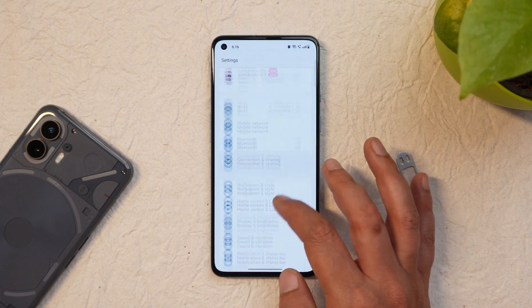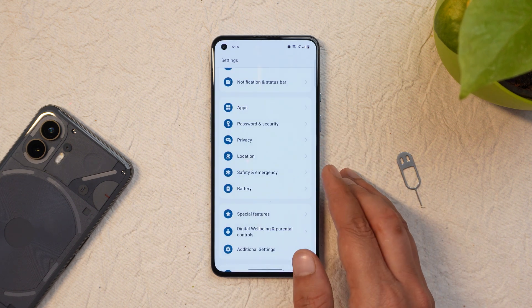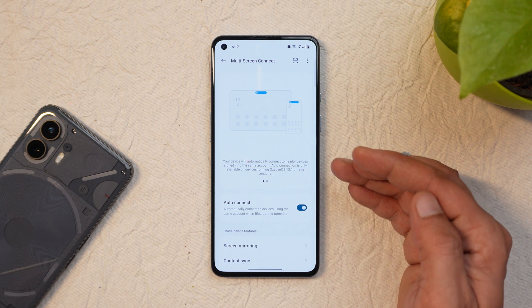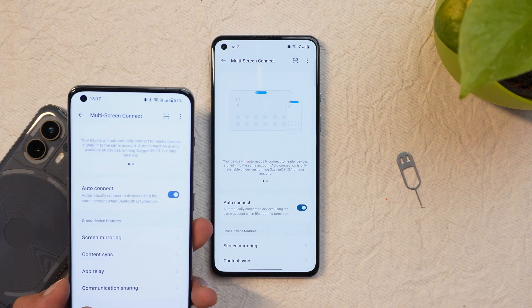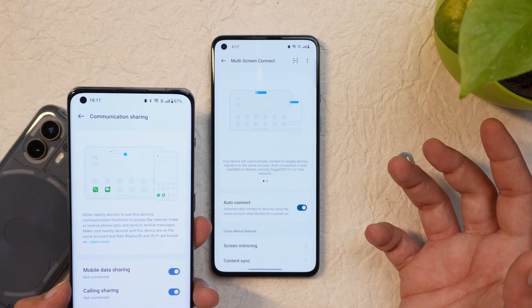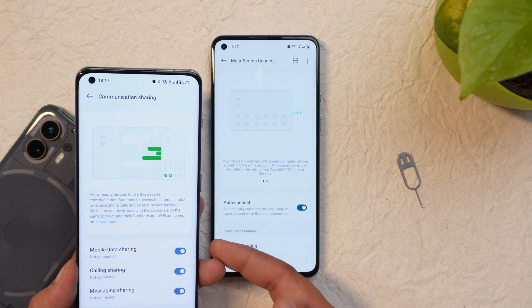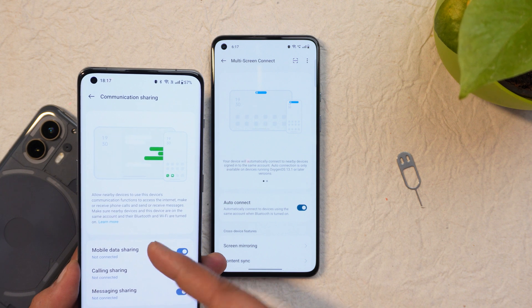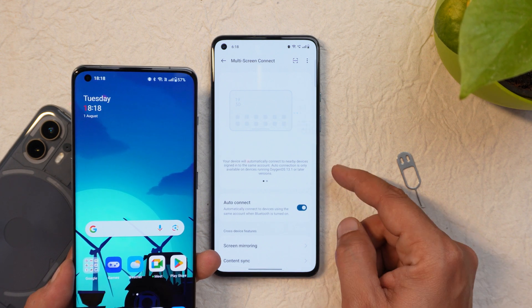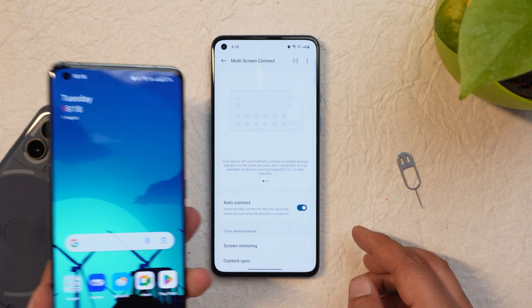They still haven't added the battery health option on the OnePlus 9 and 10 series, even though that feature is available on OnePlus 9. So I don't think it's a hardware restriction — if OnePlus wants to add it, they can add it to any smartphone running OxygenOS 13.1. Another missing feature on the OnePlus 9 series is multi-screen connect. On my OnePlus 11 there's an extra option called communication sharing, which is very useful if you have a OnePlus pad — it lets you share mobile data, calls, and messaging. If you get a call on your OnePlus smartphone, you can also receive it on your OnePlus pad. Hopefully OnePlus adds this to every device running OxygenOS 13.1, since the OnePlus 9 is already on OxygenOS 13.1 but still doesn't have this feature.